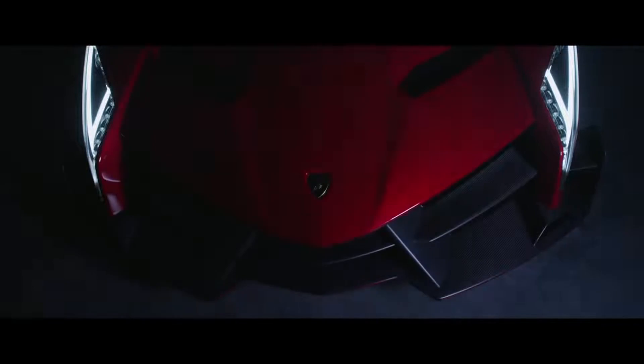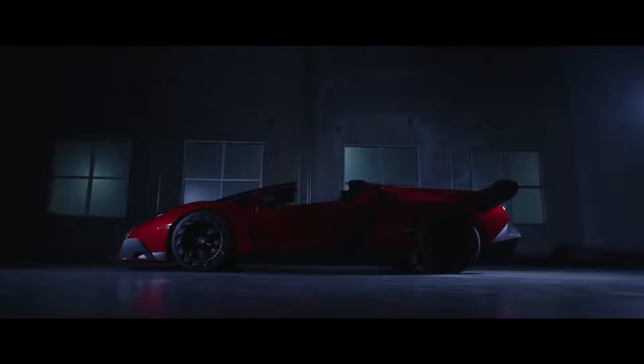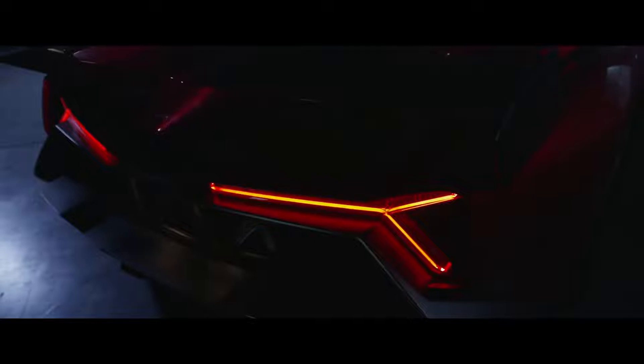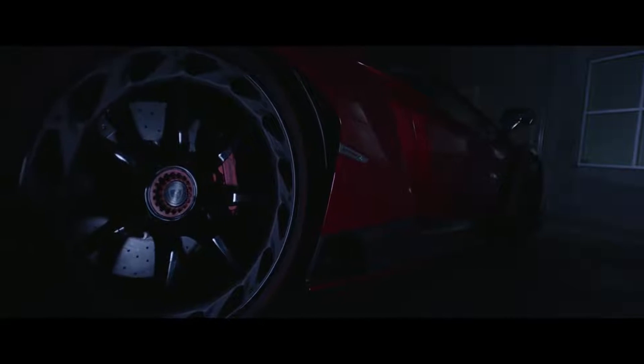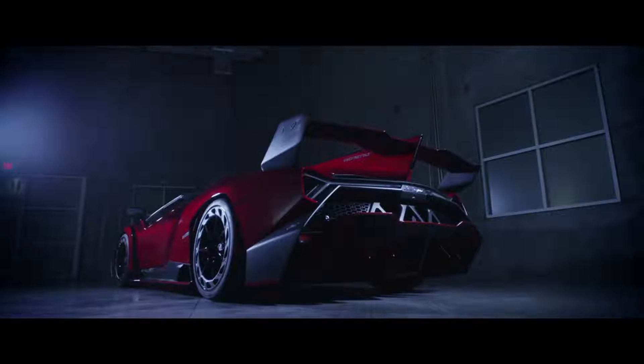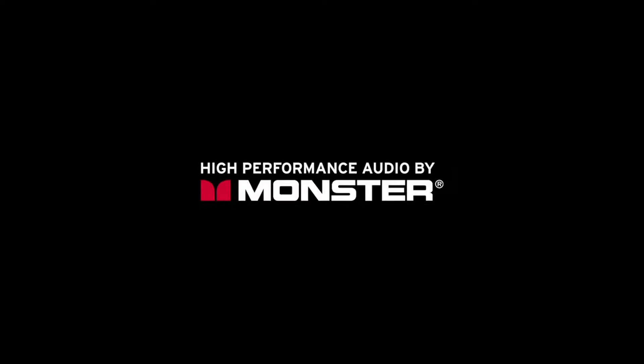Lamborghini Veneno. Lamborghini built just 14 examples of the Aventador-based Veneno between 2014 and 2015. Each one cost around $4.5 million, depending on how it was specced, and was available in both convertible and coupe configurations. Underhood, Lamborghini fitted a more powerful iteration of the Aventador's 6.5-liter V12, now producing 740 horsepower, 552 kilowatts, and 509 pound-feet, 609 newton-meters, of torque, which gave it the ability to sprint to 60 mph, 96 km/h, in a blistering 2.9 seconds. To date, it's the most expensive new Lamborghini ever.